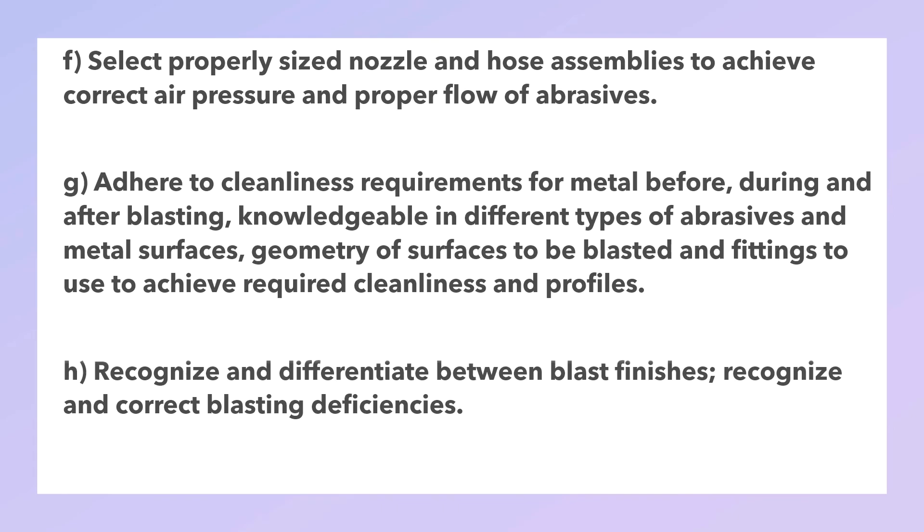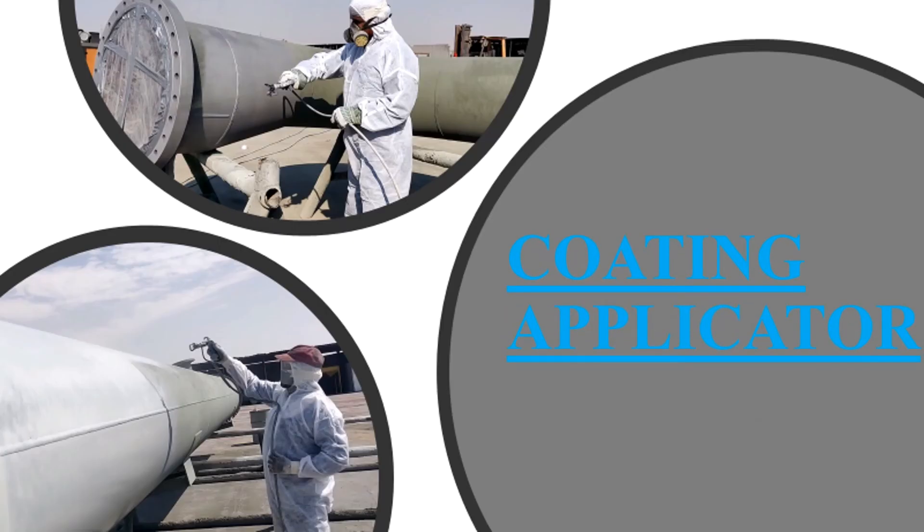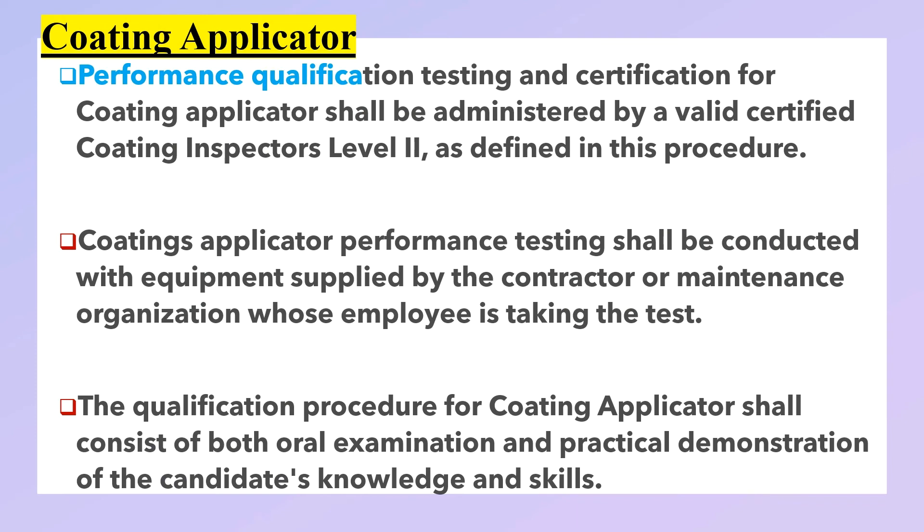Coating applicator performance qualification: testing and certification for the coating applicator shall be administered by a valid certified coating inspector Level 2. Coating applicator performance testing shall be conducted with equipment supplied by the contractor or maintenance organization whose employee is taking the test. The qualification procedure for the coating applicator shall consist of both an oral examination and a practical demonstration of the candidate's knowledge and skills.